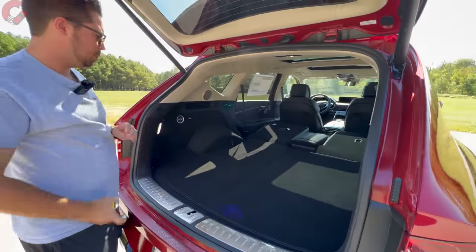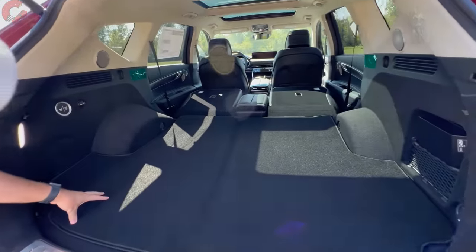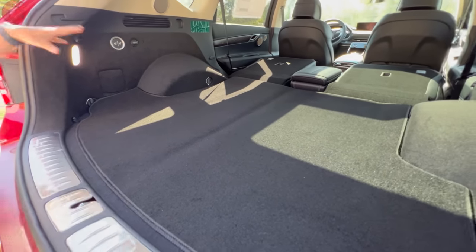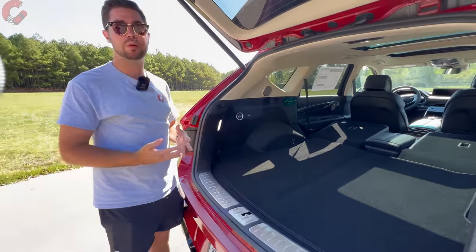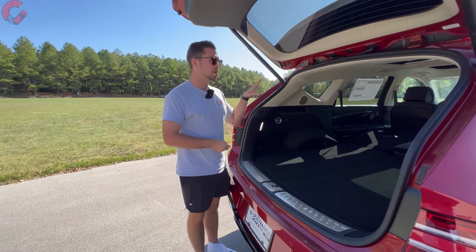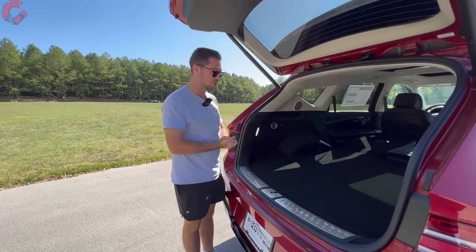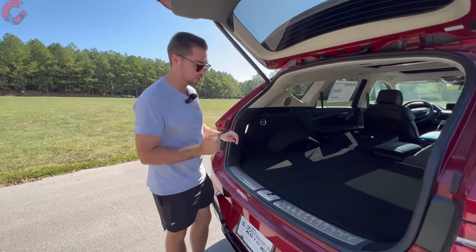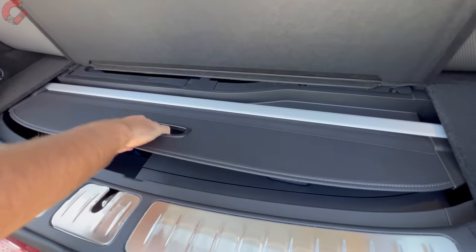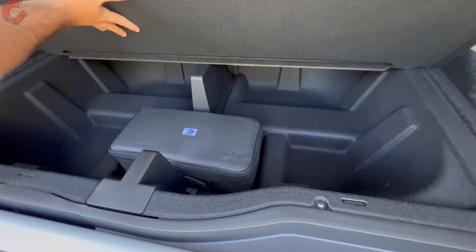One thing you may be curious about is the third-row option. Genesis has adjusted trim levels for 2024 — the Advanced Plus trim level is gone, which previously offered the third row. Now the 3.5T Advanced trim level can get the third row as standard equipment, so that's your option if you want it. Lifting up the cargo floor reveals a little additional space underneath.